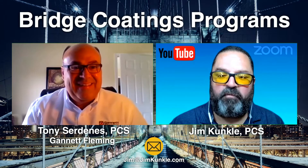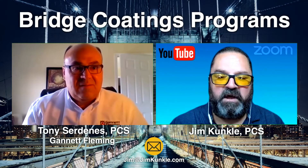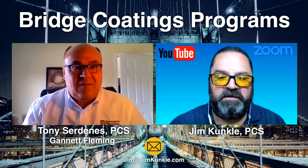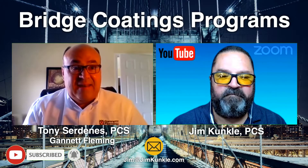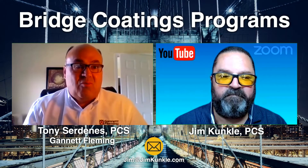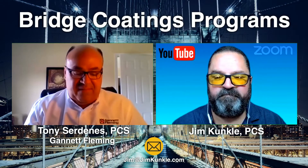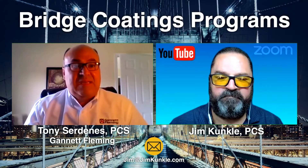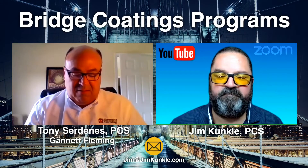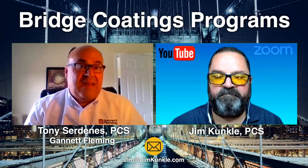Thanks for having me. Gannett Fleming is a firm of about 2,600 employees, 65 offices throughout the United States and Canada. We're an ISO 9001 certified firm and an SSPC QP5 certified firm. We provide design services and specification development. We have full-time NACE and SSPC inspectors and staff. We provide failure investigations and we are also an SSPC licensed firm that provides training like SSPC C3, C5, and other courses. We can also tailor an in-house course for various owners and clients — private and government clients as well.